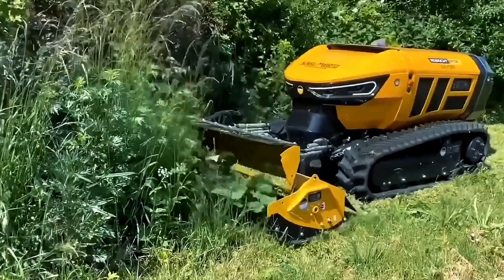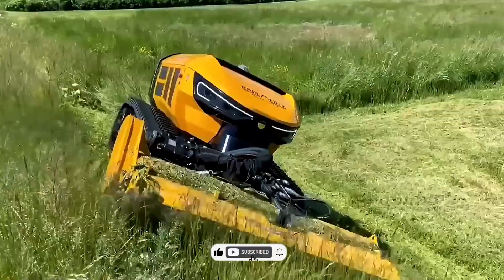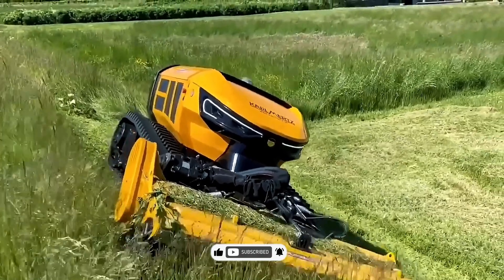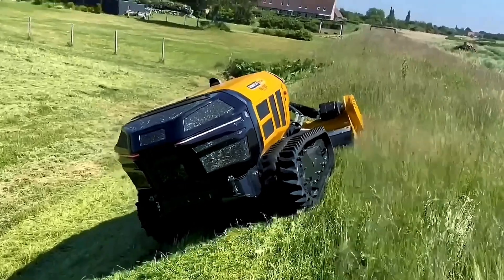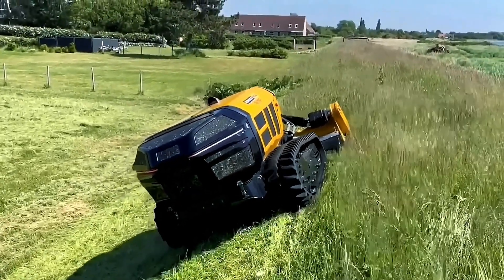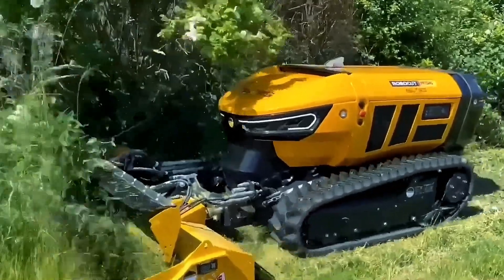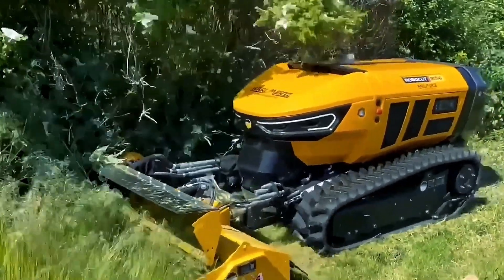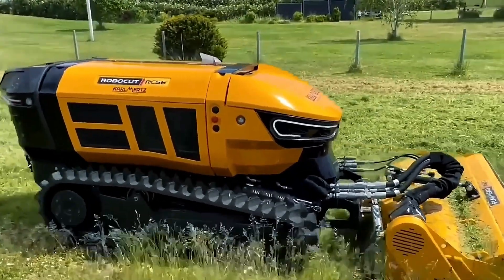The new Robocut is a state-of-the-art machine designed for cow milking facilities, featuring advanced technology and a proven concept. Equipped with a 56-horsepower diesel engine, lower center of gravity, high slope capacity, and double safety arches, the Robocut delivers maximum stability on any terrain, thanks to its ideal 50-50 weight distribution.